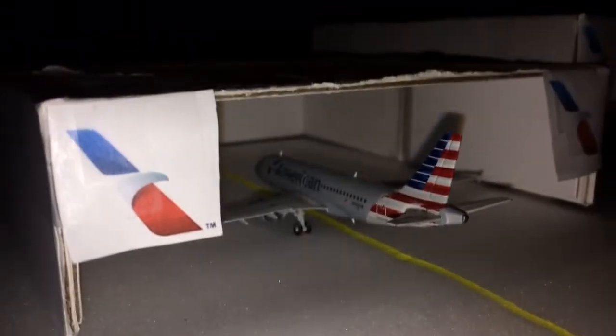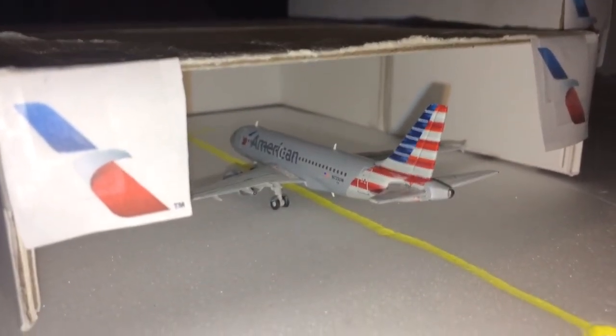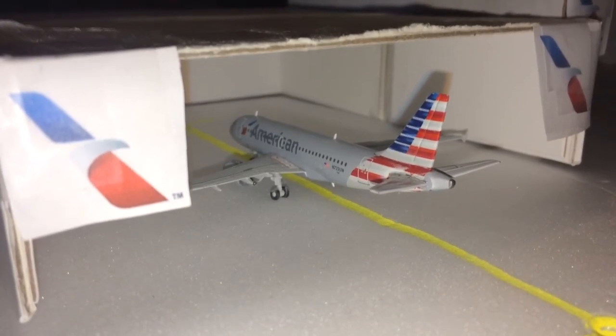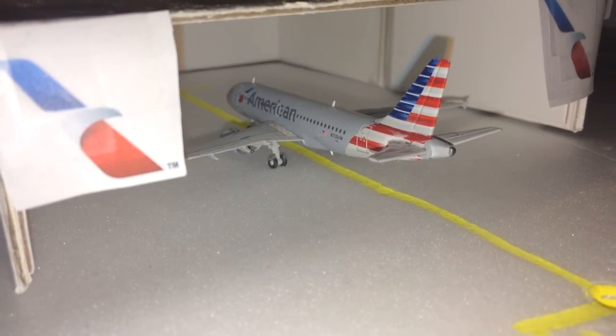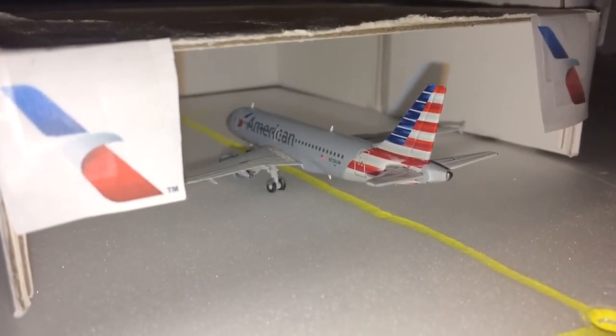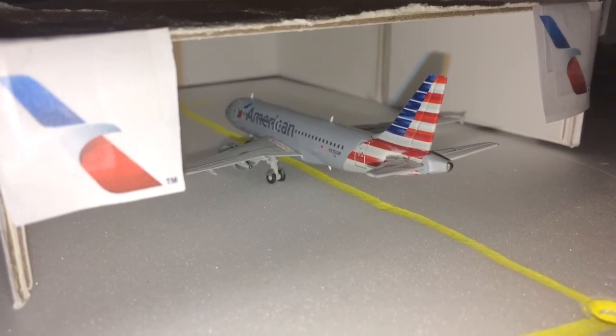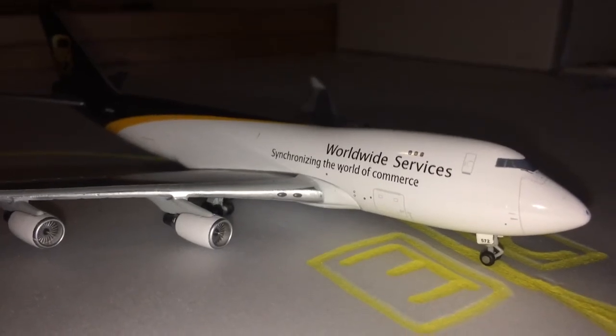Over in the hangars, in the narrow-body hangar, we have an American Airlines Airbus A319 getting some routine maintenance done tonight. Tomorrow morning it's going to be making a flight out to Phoenix. And we wind things off here with a view of the UPS Boeing 747-400.